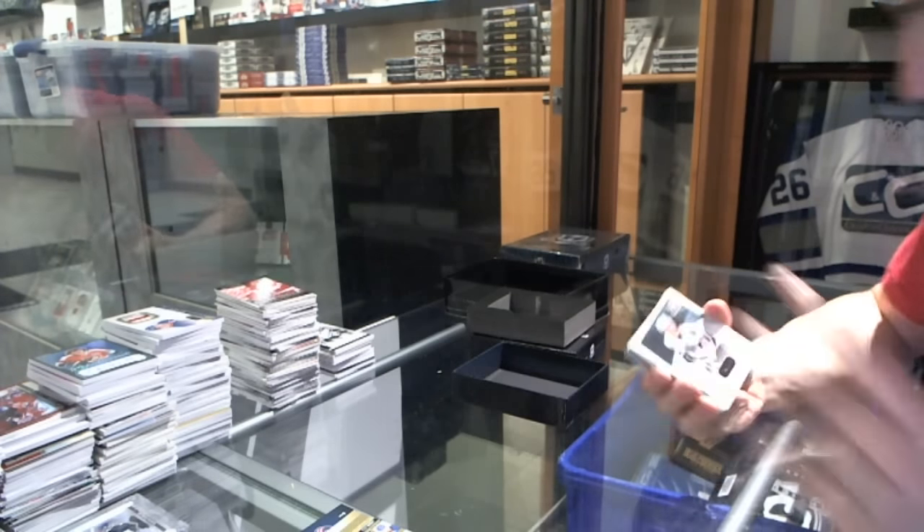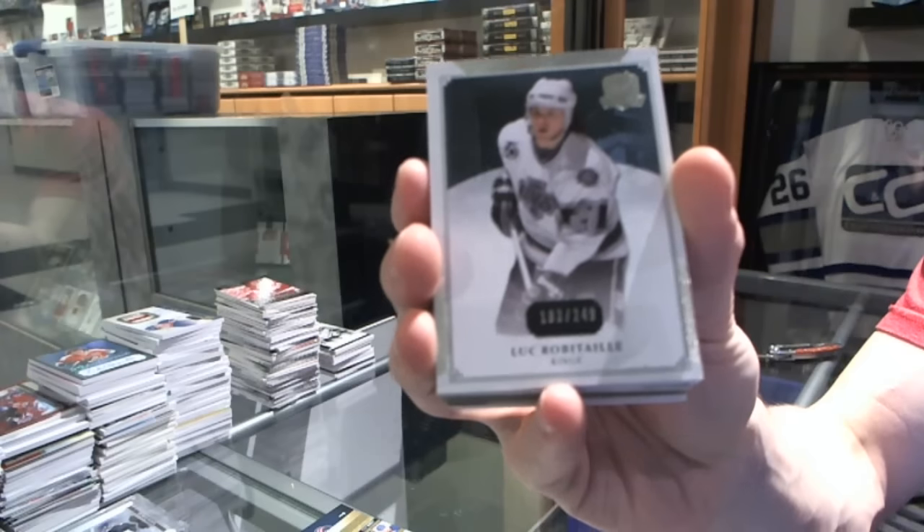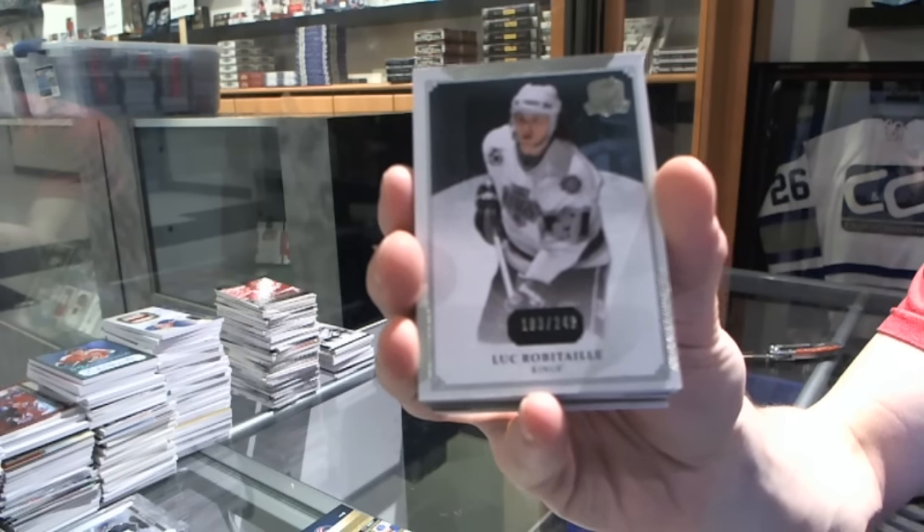Alright, base card number 249 for the LA Kings — Luke Robitaille.